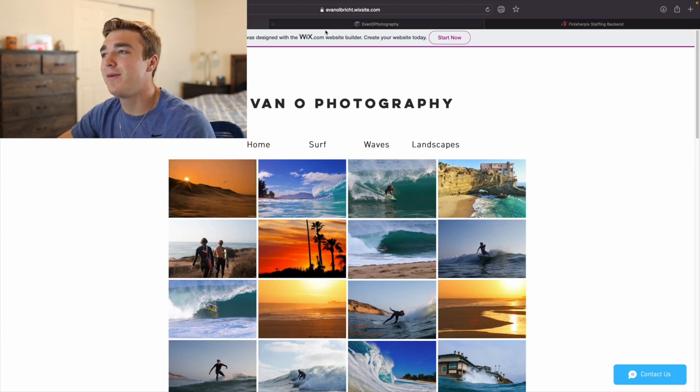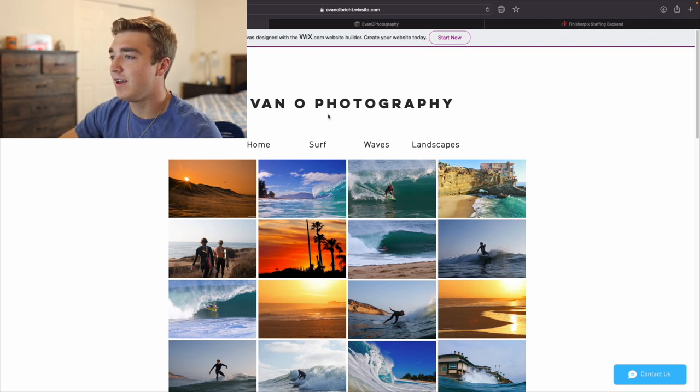They're just surfing photos and landscape photos — and I still got the job. So maybe if you guys think you're not going to get the job, it still makes sense to show them your portfolio and say, hey, check out my portfolio, and if you need anyone, hit me up. Because obviously it works out for some people, and it worked out for me.